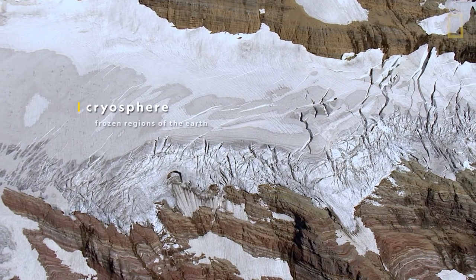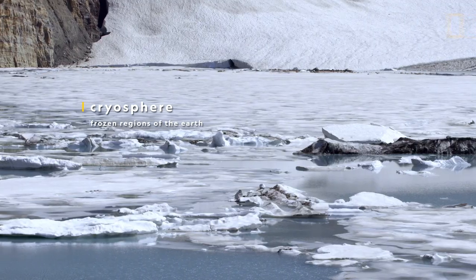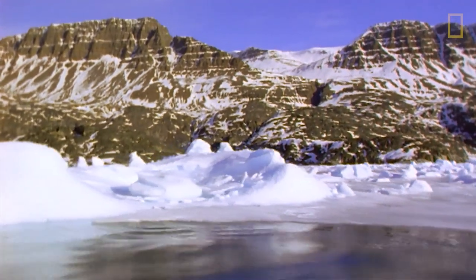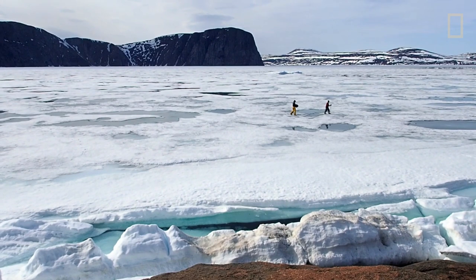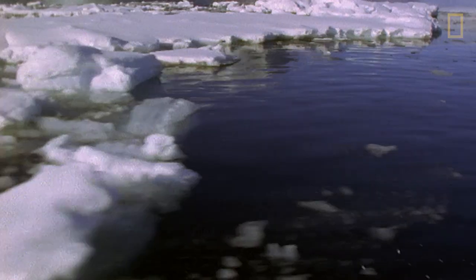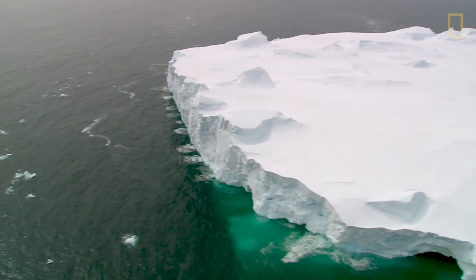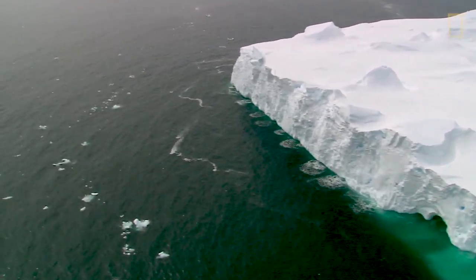Known as the cryosphere, the frozen regions of the Earth not only act as indicators of climate change, they also help regulate our planet's temperature. Sea ice is really important because it sits on top of the ocean and provides a barrier for the sun's energy. The sun's energy will hit the sea ice, and that actually keeps things a little bit cool because it's bouncing the sun's energy away from the surface of the planet. So with the sea ice receding, it's warming up the ocean faster than it would if the sea ice was still there.